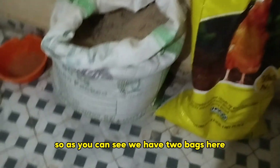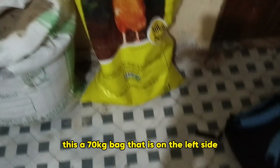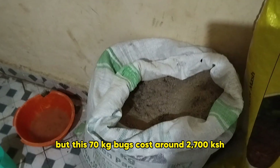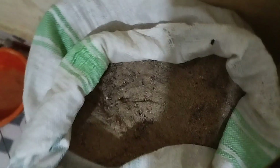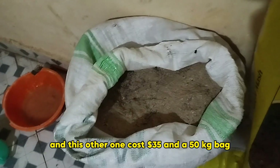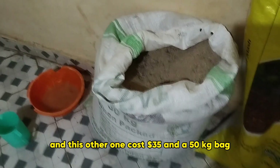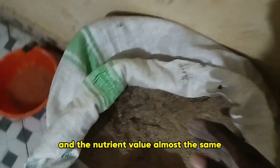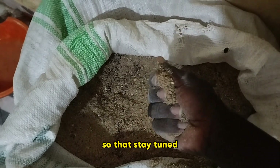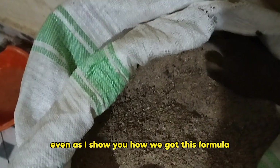As you can see, we have two bags here. The one on the left is a 70 kg bag and the one on the right is a 50 kg bag. These 70 kg bags cost around 2,700, and this other one costs 35 dollars and it's a 50 kg bag. The nutrient value is almost the same with just a bit of adjustment, and I'm going to share the formula with you today.